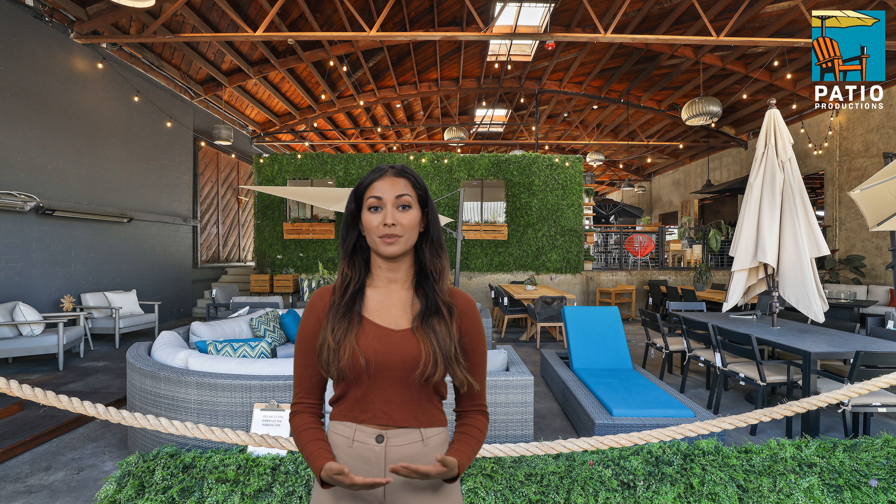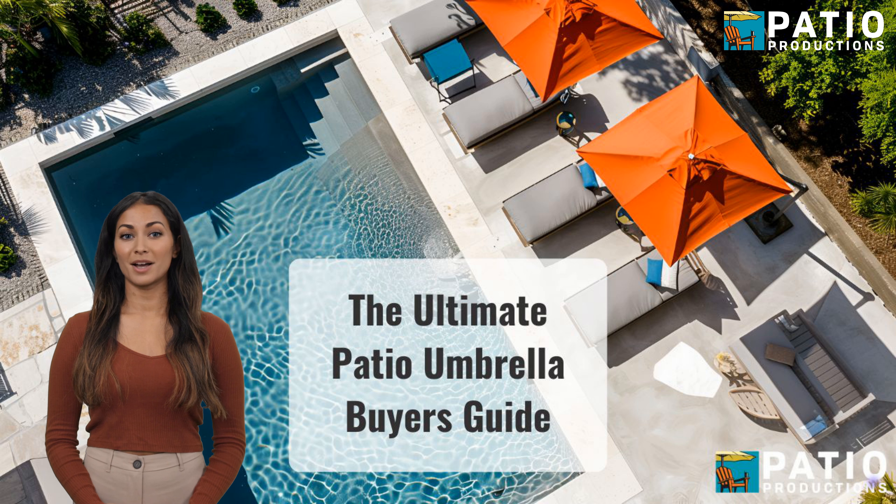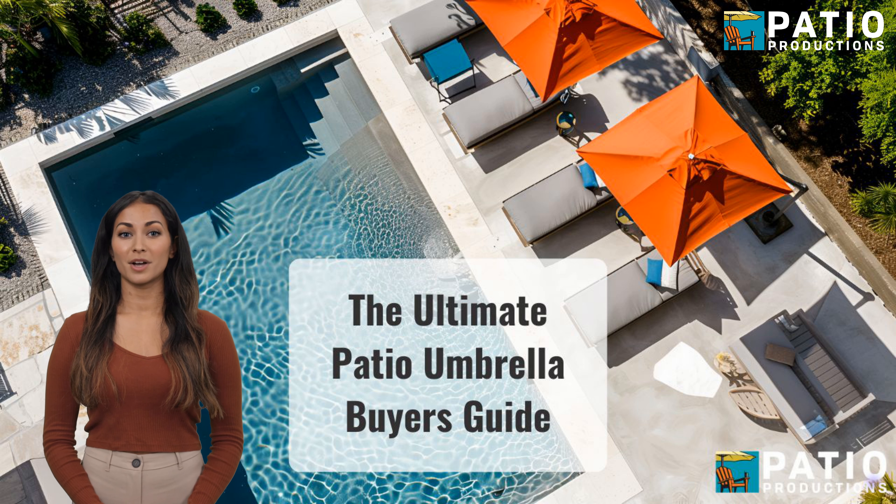Hey there, and welcome to Patio Productions. Are you shopping for some new shade for your patio? Well, you're in the right place, because we're talking through the best tips from our Ultimate Patio Umbrella Buyer's Guide.